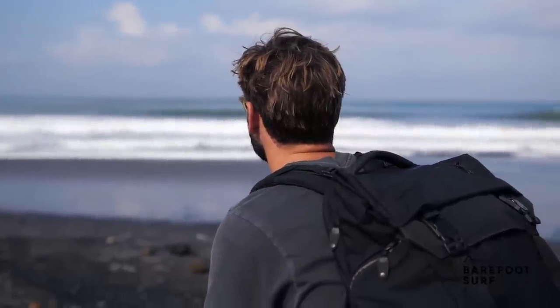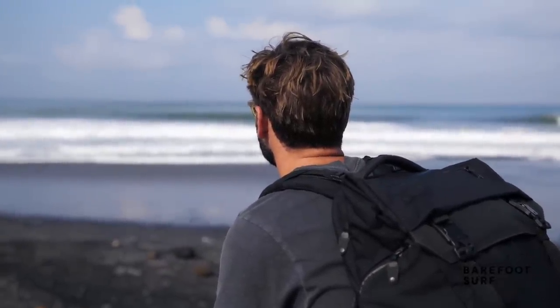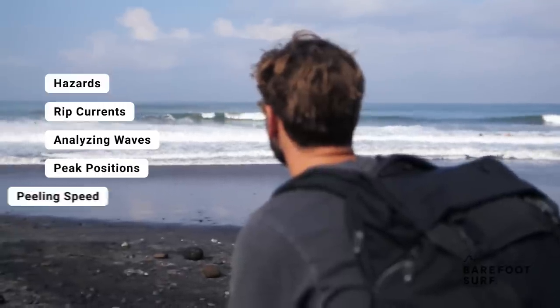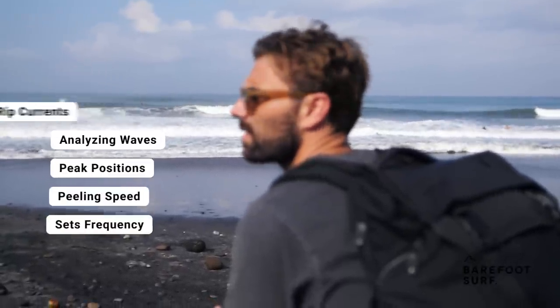Doing a spot check often refers to things like looking out for hazards, rip currents, analyzing waves, where they break, how they peel, how frequently sets come through, and more.